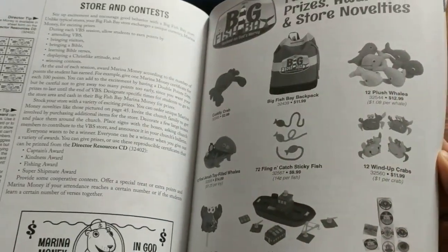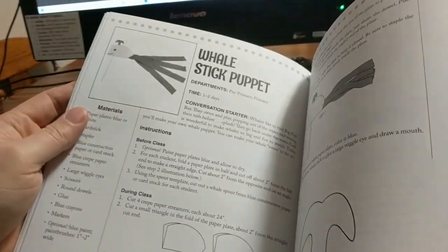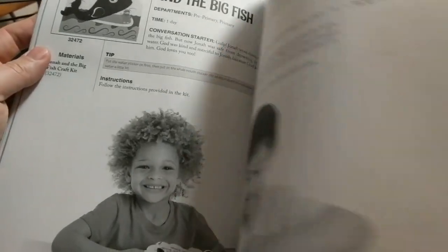Pretty much everything you're going to need as the director. I was looking through their crafts too, and I'm pretty pleased with the crafts. They have options both to do it yourself and then options you can buy. I'll give you a little look at that.